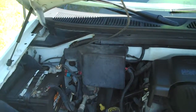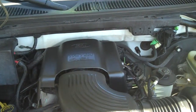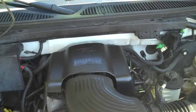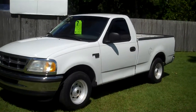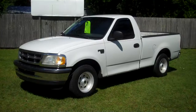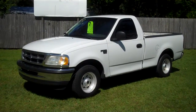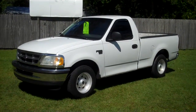This V8 runs perfect and it runs strong. 1998 Ford F-150 XL 4.6 V8 automatic. Leisure used cars 850-265-9178.